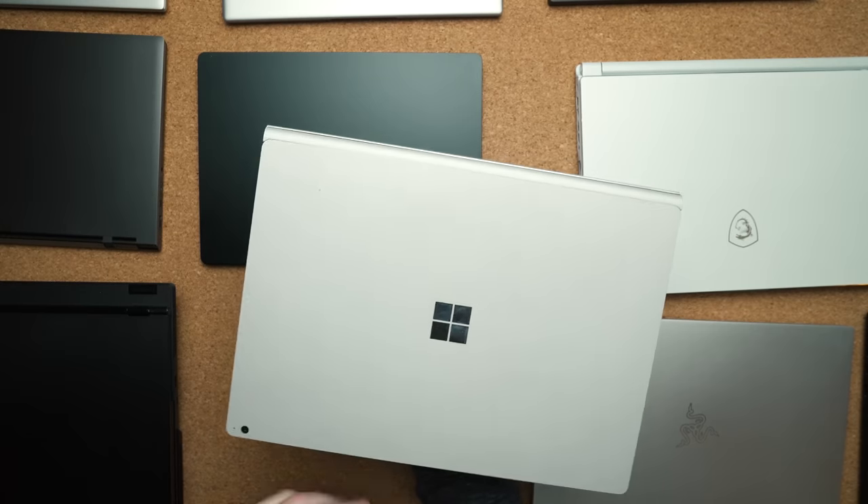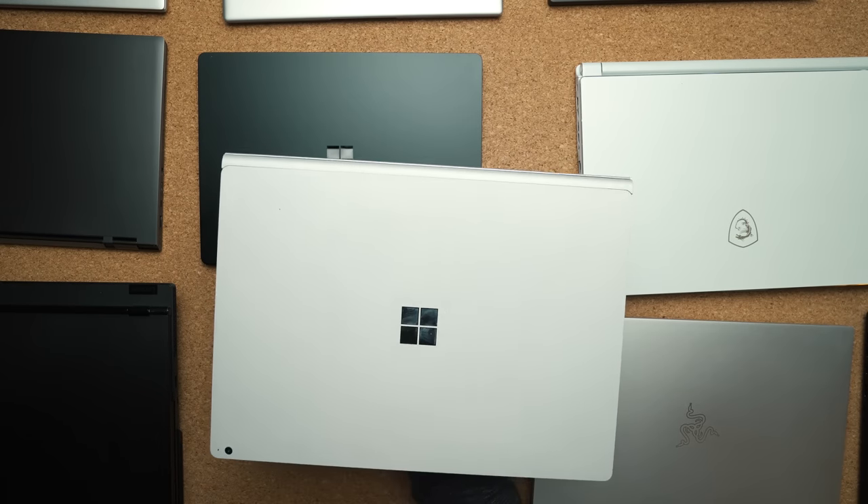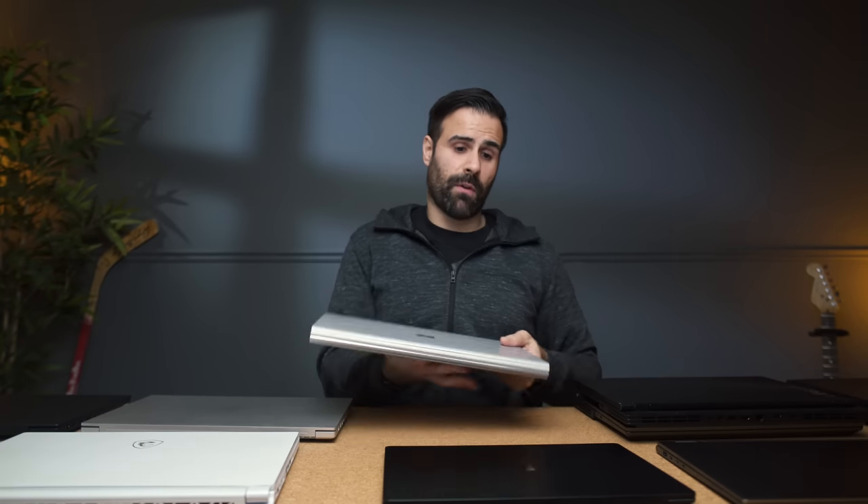I also want to give an honorable mention to the Surface Book 2. I used this a lot in the beginning of 2018 and used to love it, but I had to stop because I edit 4K video, and after adding a lot of things to the timeline the U-series CPU just couldn't handle it. However, if you don't edit 4K video or if you edit 1080p footage, this laptop will handle it. Paired with the GTX 1060 you can game on it, and because it's a U-series CPU you're going to get insane battery life.